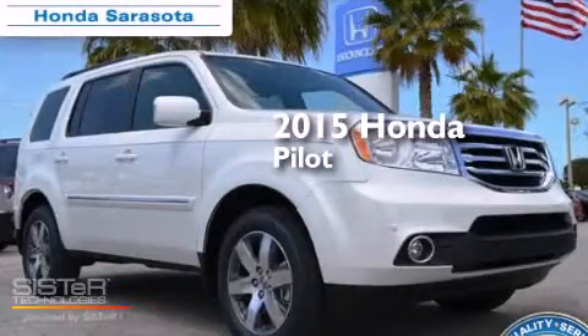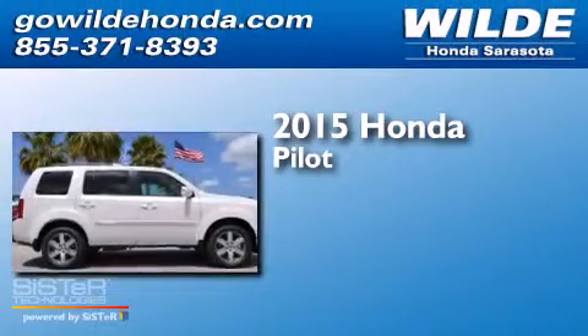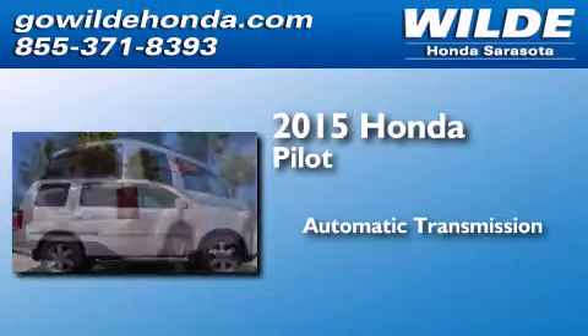This is a brand new 2015 Honda Pilot. This crossover has an automatic transmission and a V6.